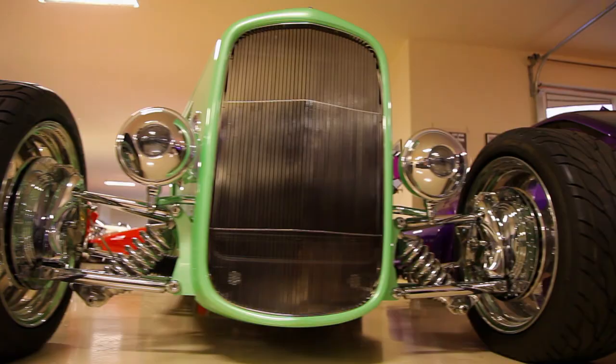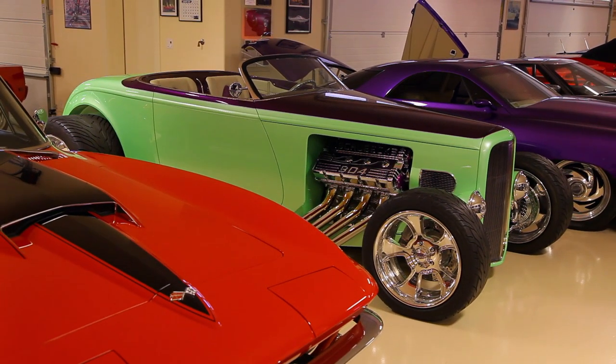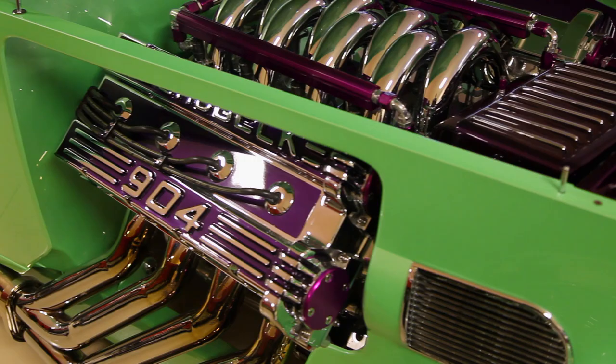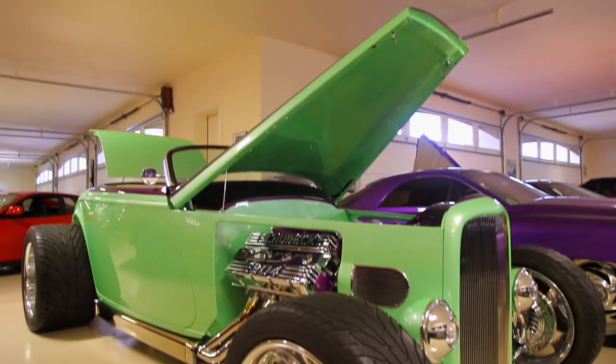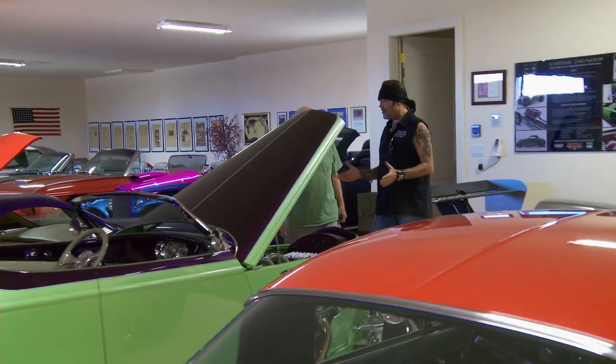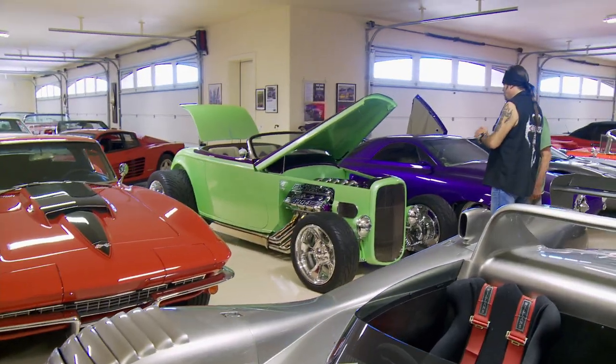Their clean body lines and long wheelbase make them the ultimate hot rodder's dream. This green machine and its mind-melting engine fit in with the history of the Deuce Coupe and does this American dream machine proud. I'm a 32 Ford fan, and I think this car is stunning. Tell me about her.